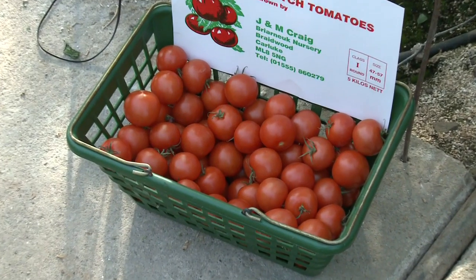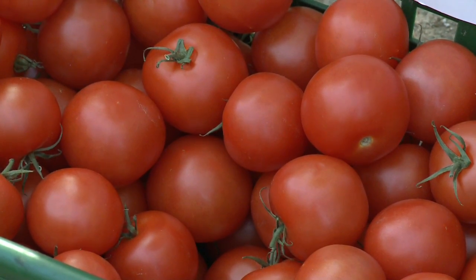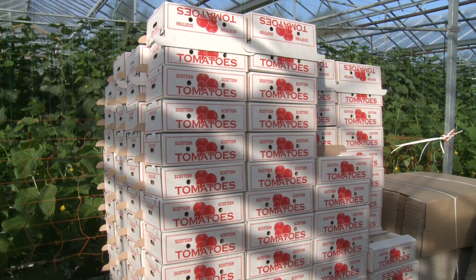The round tomato now makes up about 50% of our crop, 50% of production. We grow on average maybe about 60 or 70 tons of round fruit, and then the rest is made up of various other varieties as you see here.